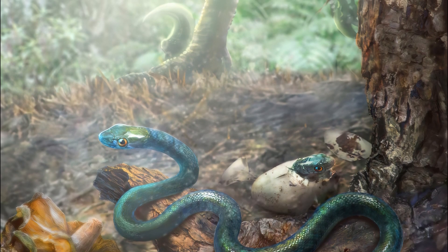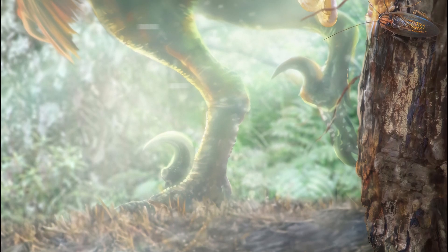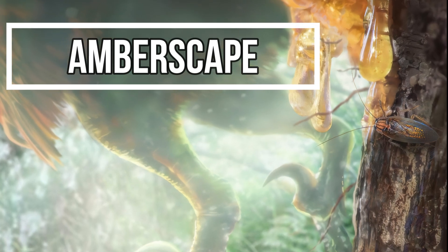100 million years ago, Earth was a home for a lot of unfamiliar and weird-looking creatures. Today we would call them aliens, because they look like they are out of this world.